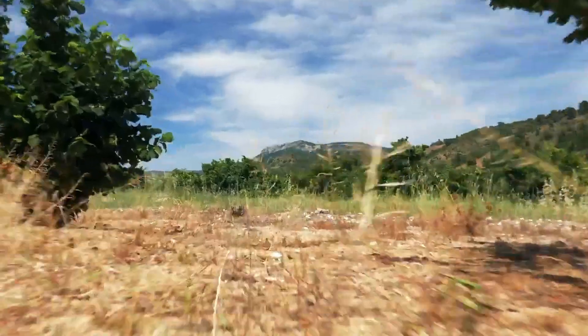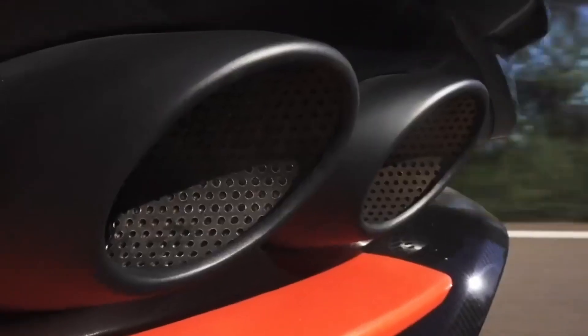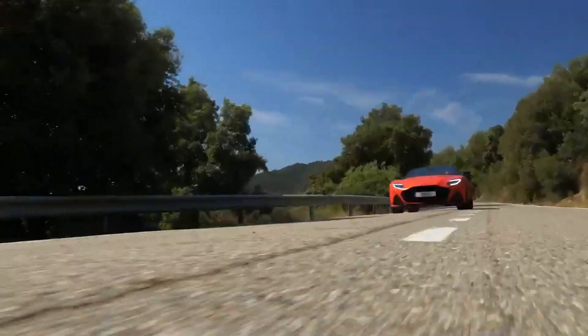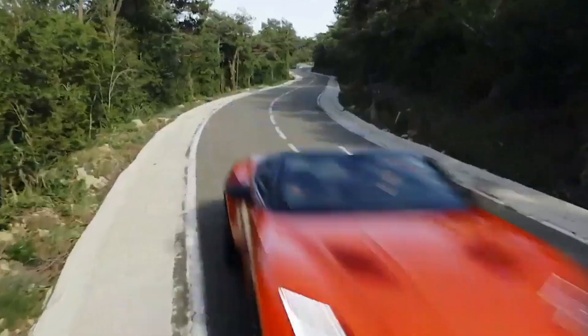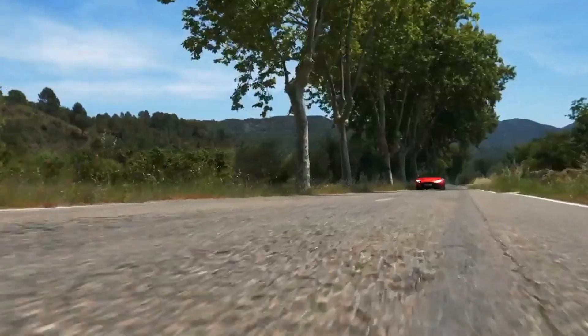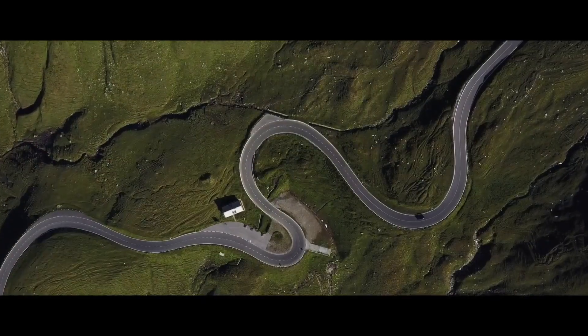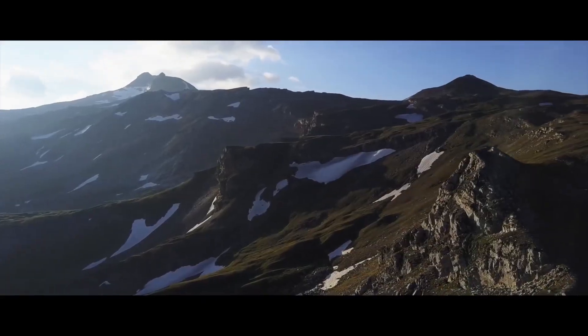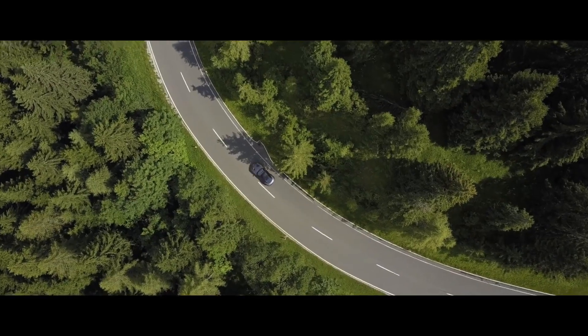The funny thing about the DBS Superleggera Volante is that Superleggera literally means super light, and the Volante is far from light. The Volante weighs more than 2 tons, just 180 pounds lighter than the Dodge Demon. But the Volante does an exceptional job of hiding its weight under its performance numbers — the 715-horsepower Volante reaches 60 in 3.5 seconds and runs the quarter mile in 11.2 seconds. Pretty impressive for a car named Superlight.